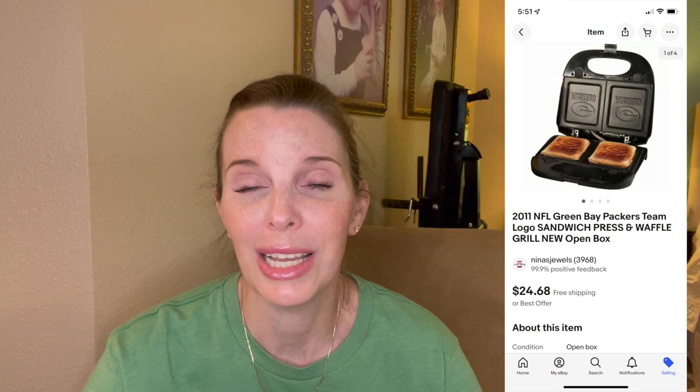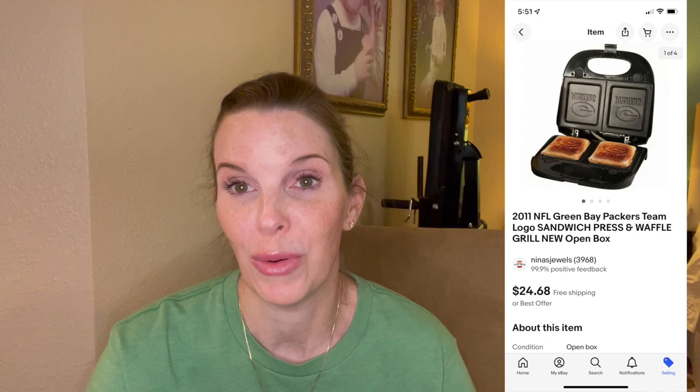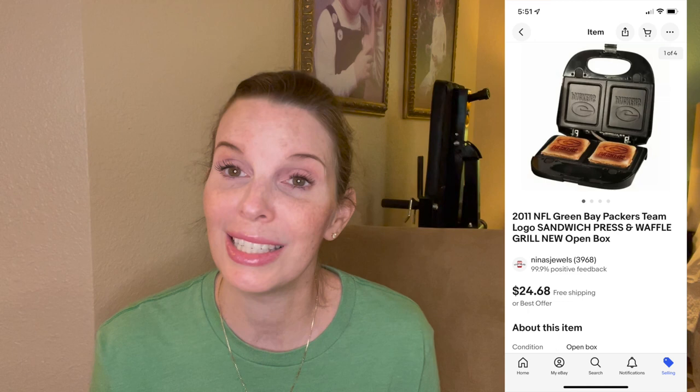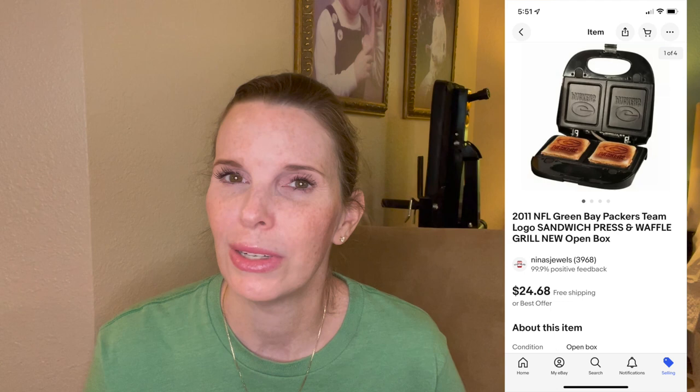Next up was a 2011 brand new in box NFL Green Bay Packers sandwich press and waffle grill — it had the Packers logo you could press into a panini or use as a waffle iron. We tested it to make sure it worked, and it was in perfect working order, though the box was a little beat up and we disclosed that. It sold on offer to buyer for $24.68 and we had paid just $0.68 at the Goodwill bins, though it did sit in our store for a long time.